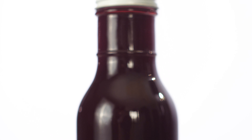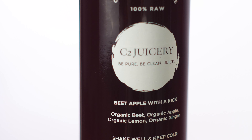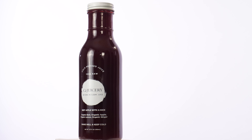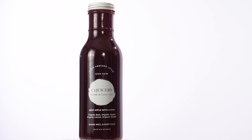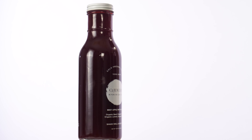Morning Sunrise has organic carrot, orange, and apple. Morning Sunrise is a great way to start your morning. It's full of energy, rich in vitamin C. It's an anti-inflammatory and antioxidant. Promotes healthy skin, plus lowers both blood pressure and cholesterol.